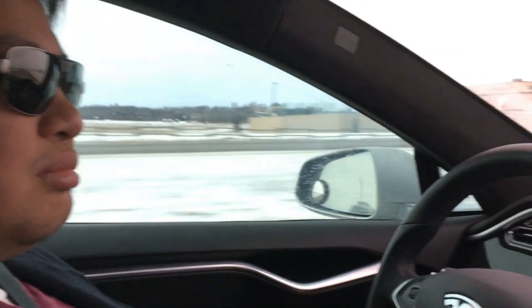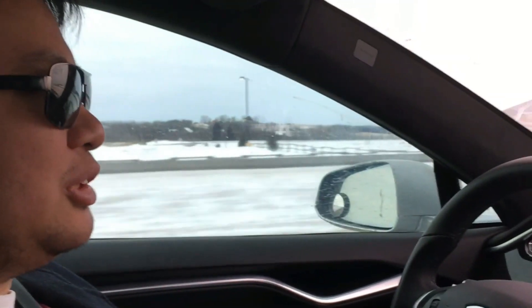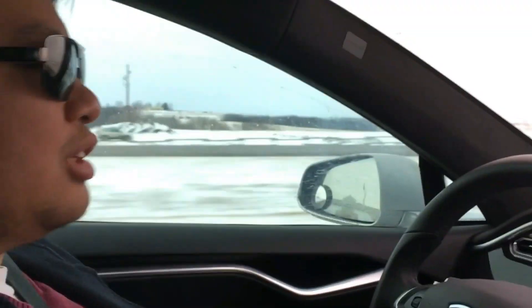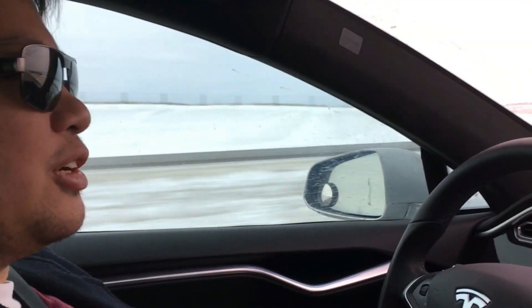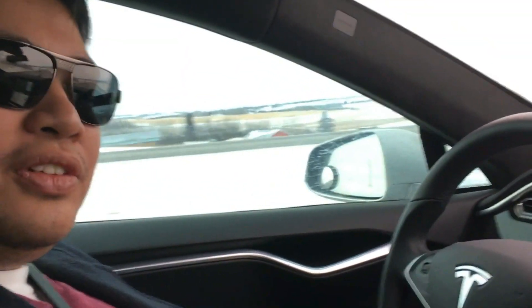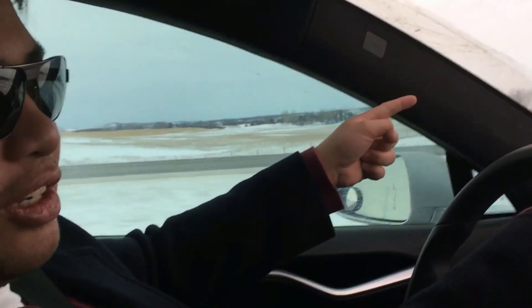So we saw a nice townhouse for our clients, and we started to do the negotiation process — we wrote an offer. The other realtor just called me and acknowledged receipt of the offer. Hopefully tonight we come to terms and we will get my clients into a beautiful townhouse of their own. So onwards to Calgary.